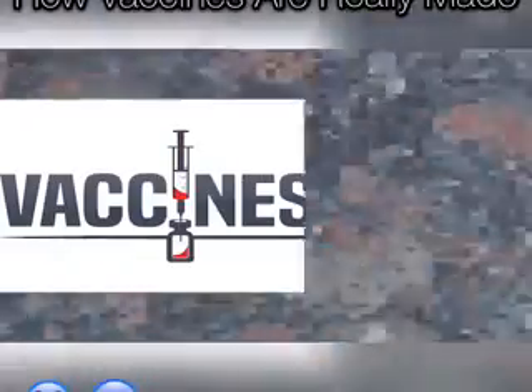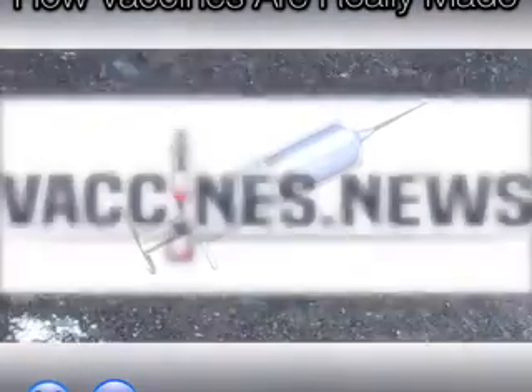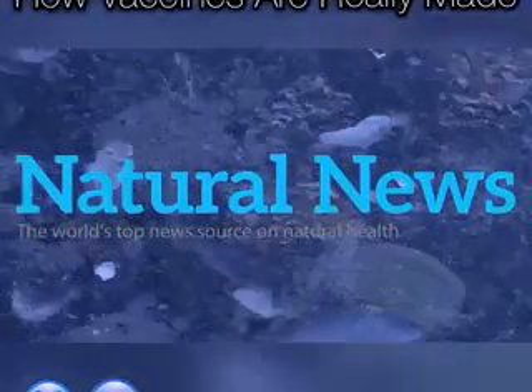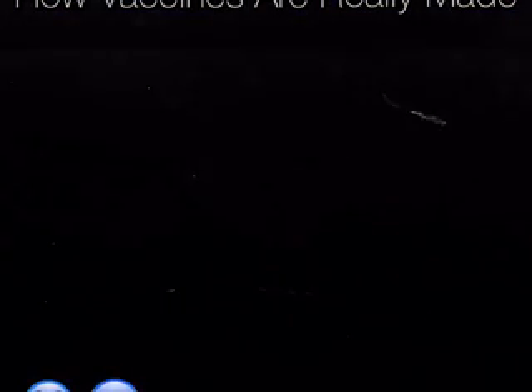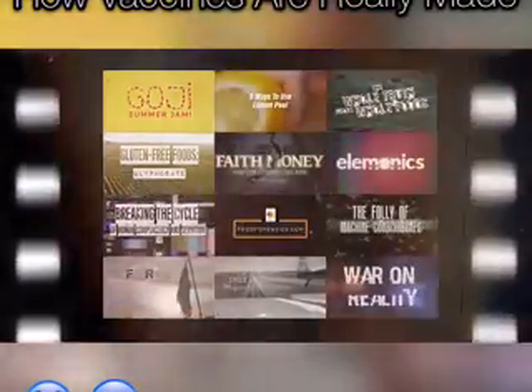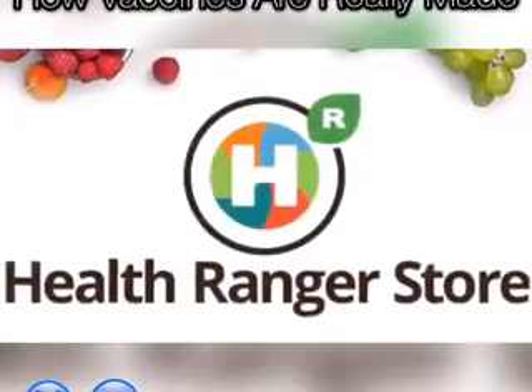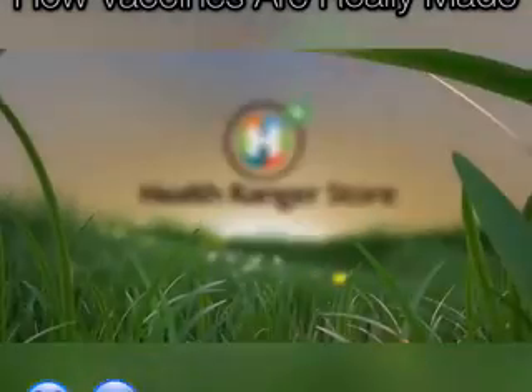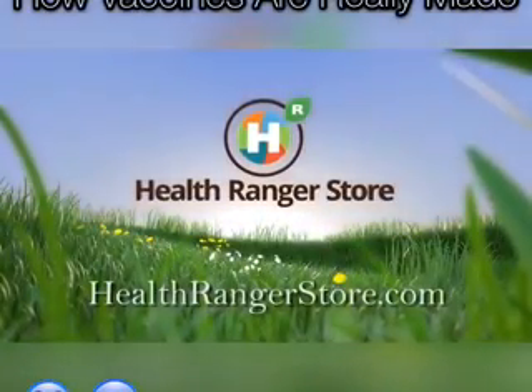Stay informed at vaccines.news. Support our films for humanity. Visit healthrangerstore.com — the cleanest lab-verified health products in the world.